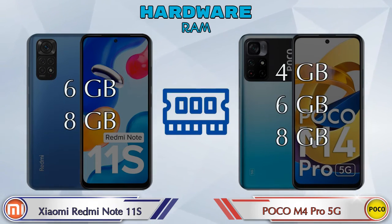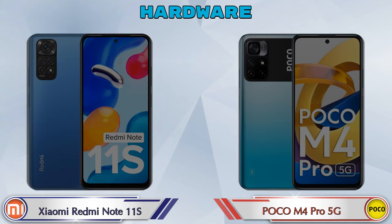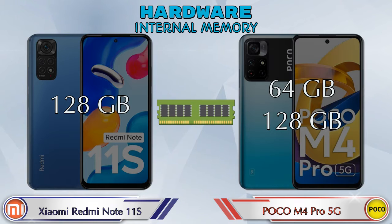Talking about RAM, the Redmi Note 11S has two options: 6GB and 8GB. The M4 Pro 5G has three options: 4GB, 6GB, and 8GB. For internal storage, the Redmi Note 11S comes with 128GB, while the M4 Pro 5G offers two options — 64GB or 128GB.